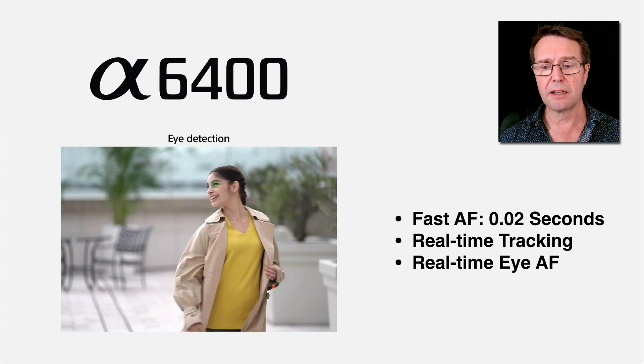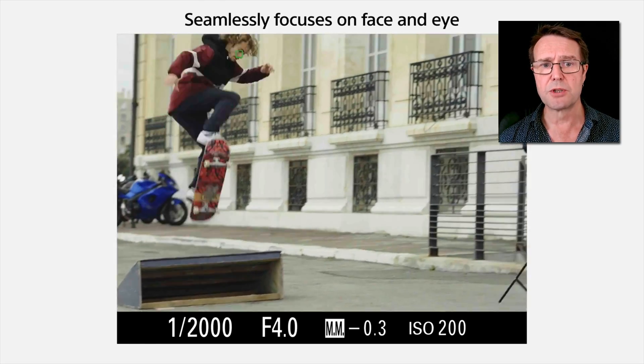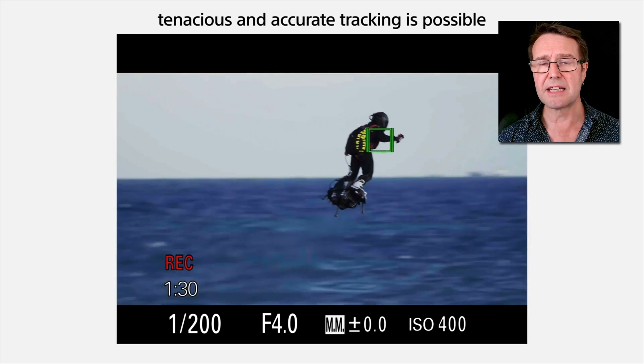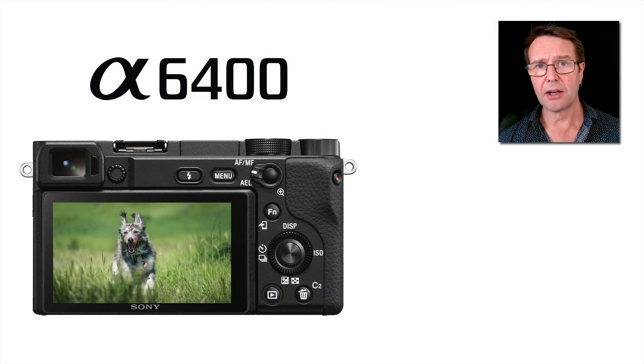Another feature highlighted on Sony's YouTube channel is object tracking. There's a new icon that follows the object, and we can also initiate this by simply touching the screen and then having the camera track that. This seems to be a death knell for the aging center lock-on AF feature that we've typically used, which is a little slow to implement. This is definitely a step forward, and I also believe we can initiate shutter release by pressing the touch screen, increasing the functionality of that touch screen.